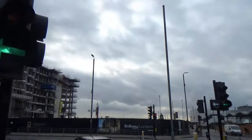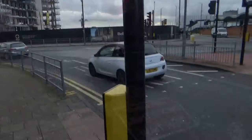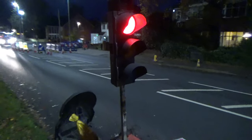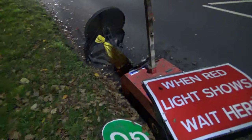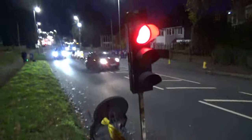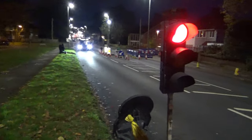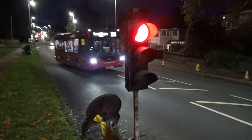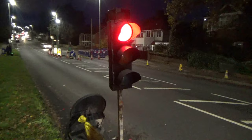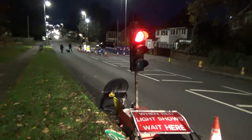This set here is only a pedestrian crossing on the junction so it won't change unless I press the button. Hopefully this comes out clearly enough because it is getting dark, but this is a set of roadworks temporary traffic lights. LED traffic is still coming through the other way at the moment, so it probably won't be going red or green straight away.